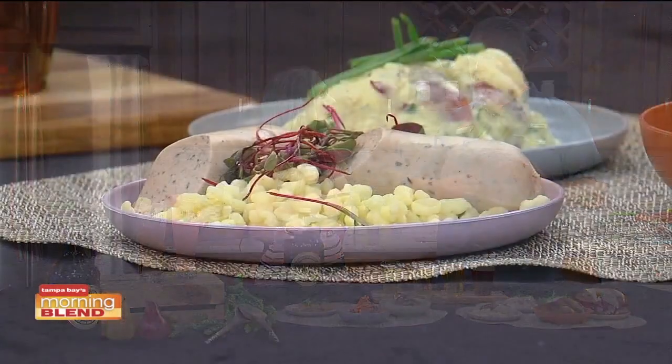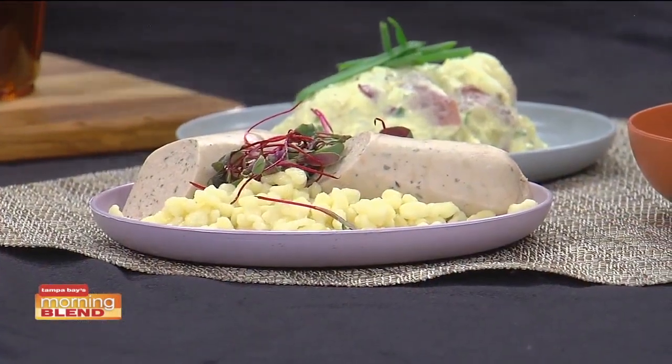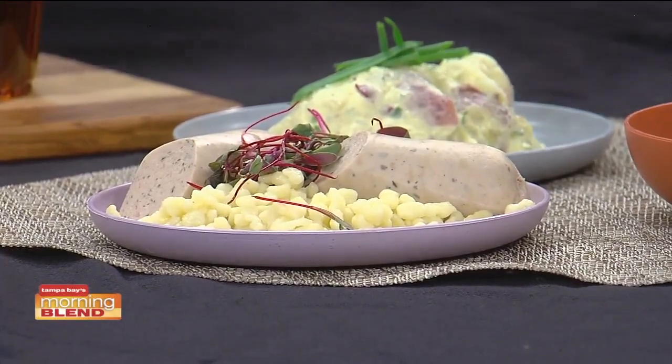We have kielbasa and kraut — traditional kielbasa with a light sauerkraut. Over here, our chicken apple sausage has been poached in beer and served with a butter spaetzle. We also have our potato salad — a creamy Dijon-style potato salad with a little German flavor to it, different from your normal warm German potato salad with bacon and onion.